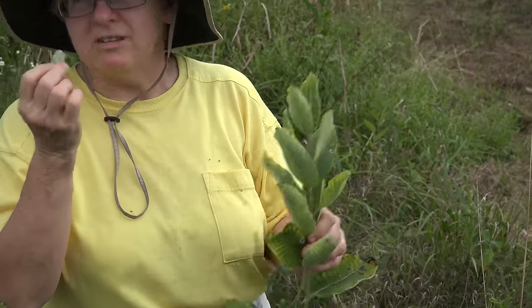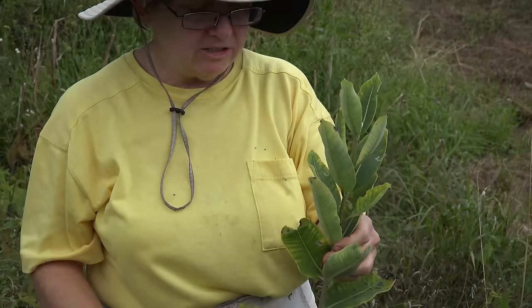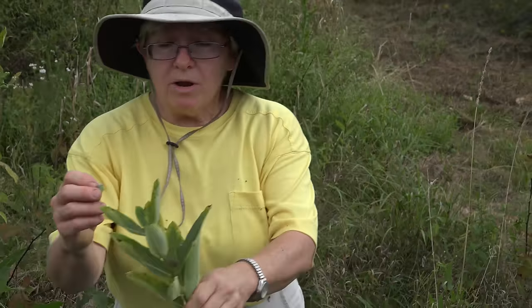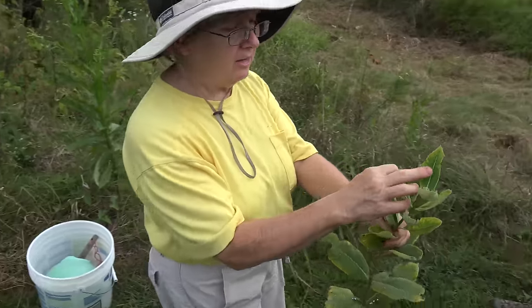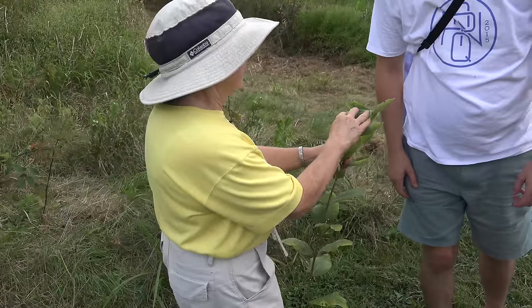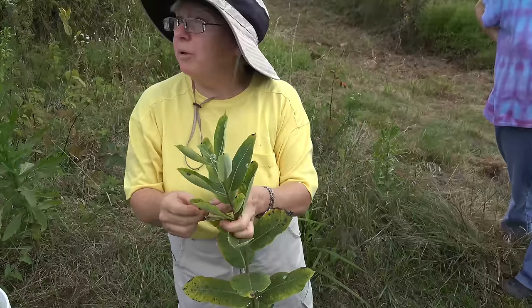I'm going to taste it — it's just really late in the season, but that's a really young leaf so I'm going to see how it's tasting. One of the characteristics of milkweed is that white milky sap — that latex — which gets a little bit sticky. Not bitter. Who wants to try a little bit of milkweed leaf?